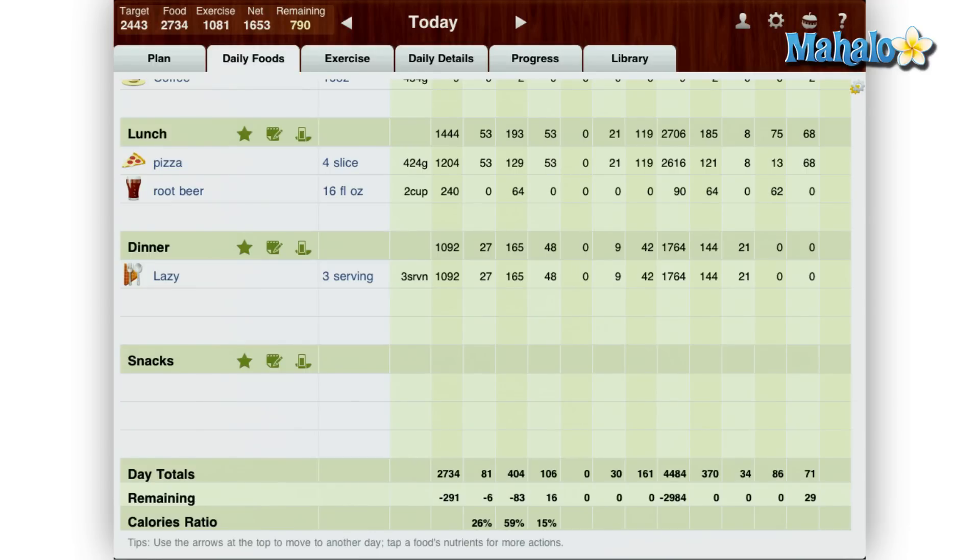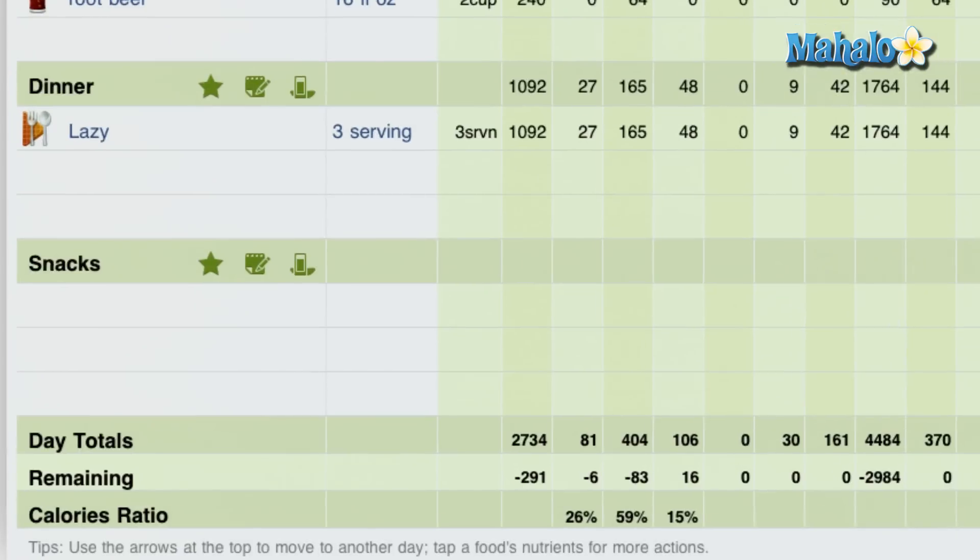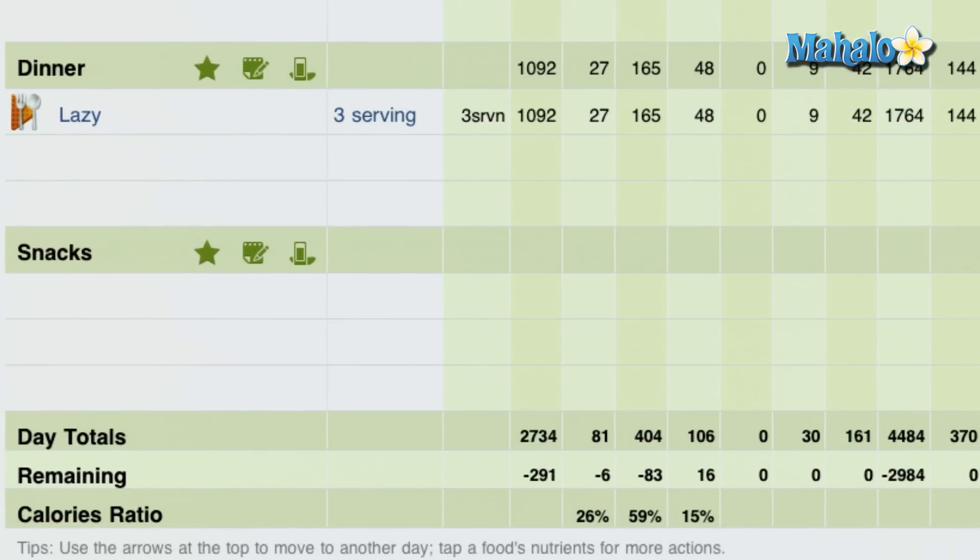Which is a nice feature — say for instance if you're trying to decide what to have for dinner but would like to keep within your diet. Just take a look at how many calories you have left for the day and have an item within that calorie range.